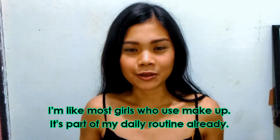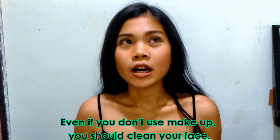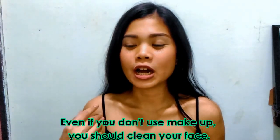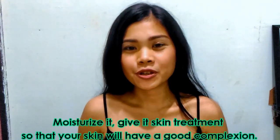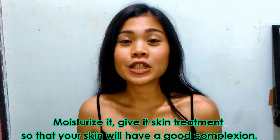It's part of my daily routine already. It's the best practice for all girls to clean their faces every day, especially after a long day of work. Even if you don't wear makeup, you should still clean your face, moisturize it, and give it treatment. You need to condition your skin.